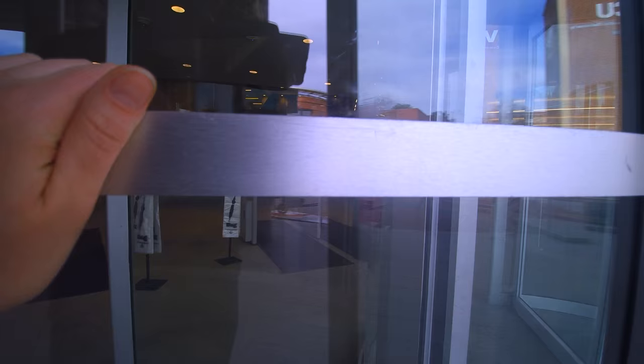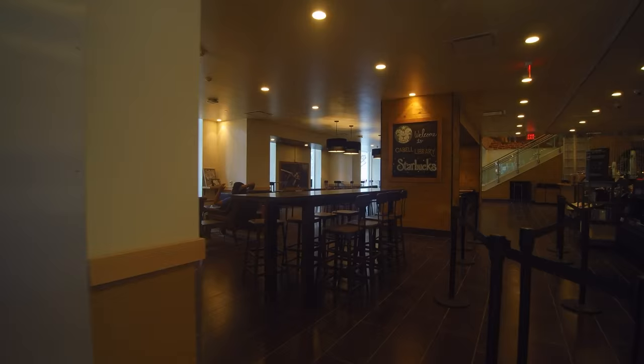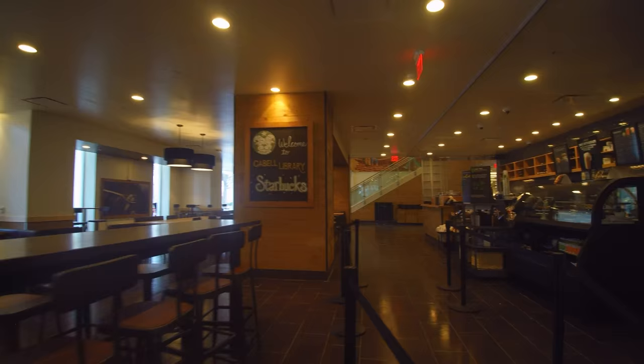This space contains the kinds of space that no other academic library in Virginia has. Go in the revolving doors and you're in a large lobby. We have a glass-enclosed two-story atrium that attaches to the Starbucks — a gigantic new Starbucks that is four times the size of what we had before.